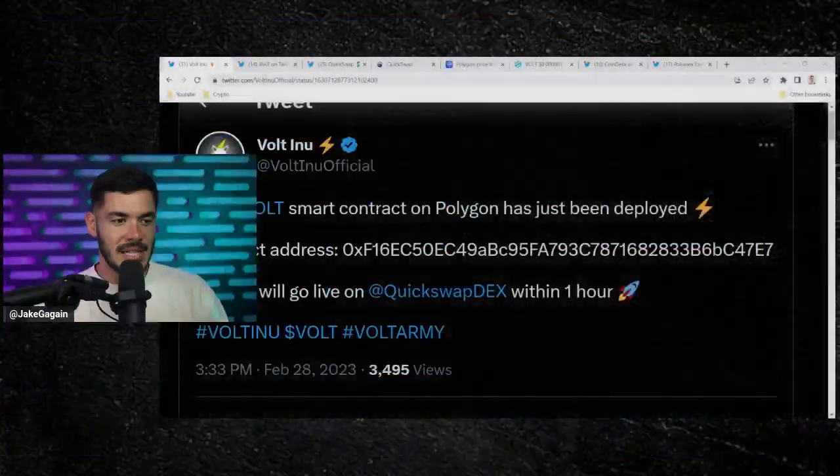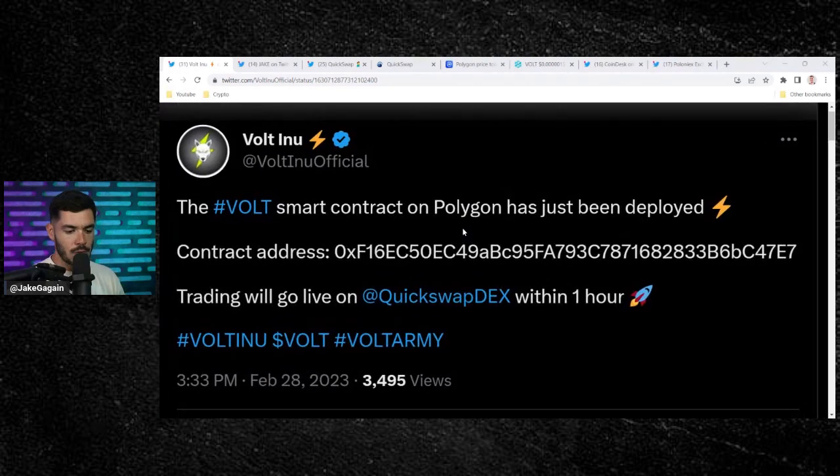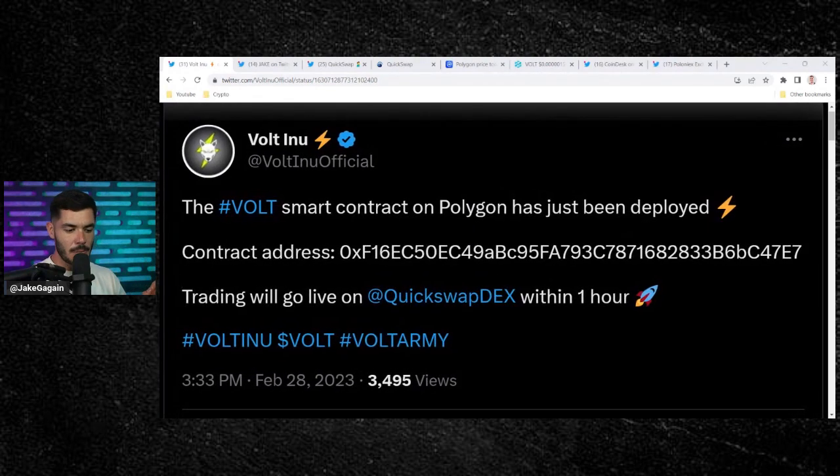Oh my goodness, did you hear the news? Volt Inu has officially deployed their smart contract on Polygon on the QuickSwap decentralized exchange, and it should be live any second. If you guys are bullish on this news, bullish on Voltigon — the new name for Polygon and Volt — hit that thumbs up and leave some electricity bolts in the comments. We're going to be going through this entire contract, what to expect, and why I believe this is so big.